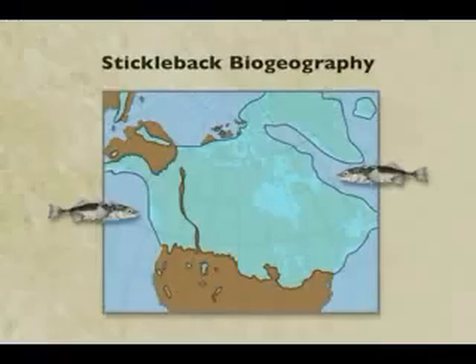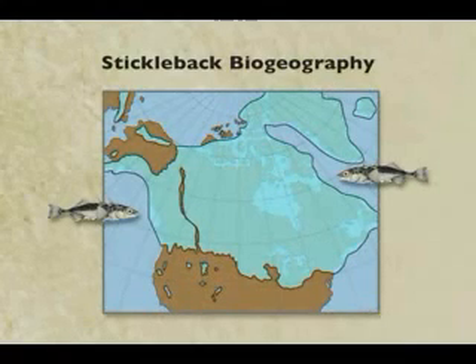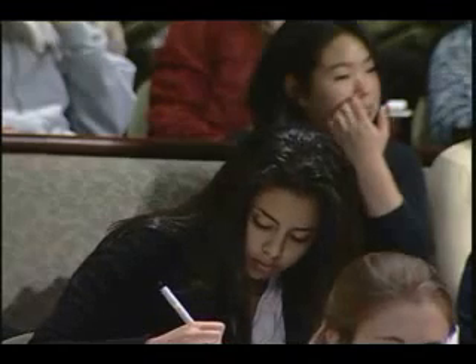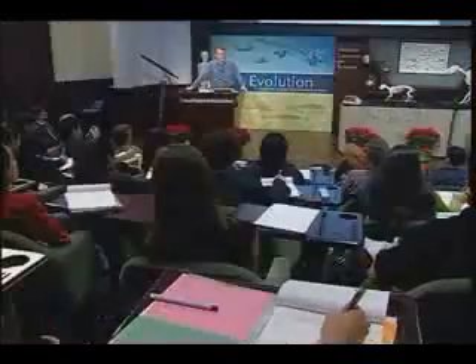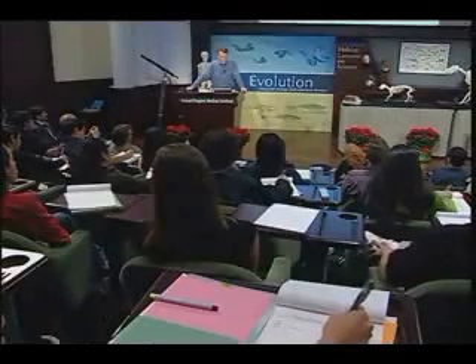The stickleback is a small fish — the ancestral form is found in oceans, about three inches long. Although they live in oceans, sticklebacks are like salmon: they migrate into freshwater streams every year to spawn. So these ocean fish are constantly migrating and probing freshwater environments along the coast.